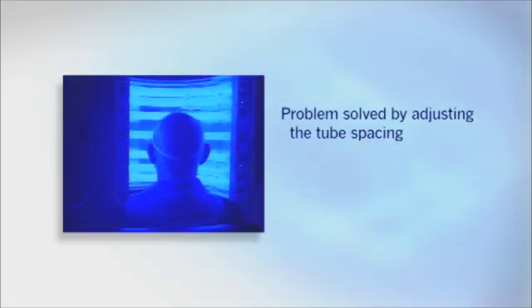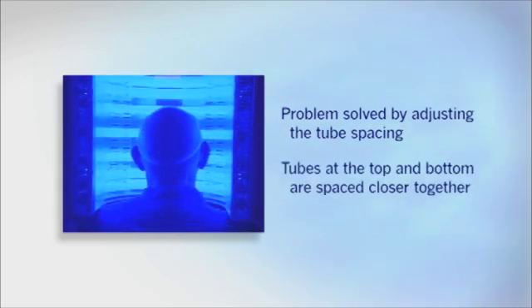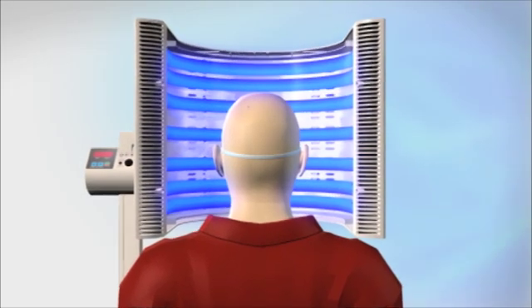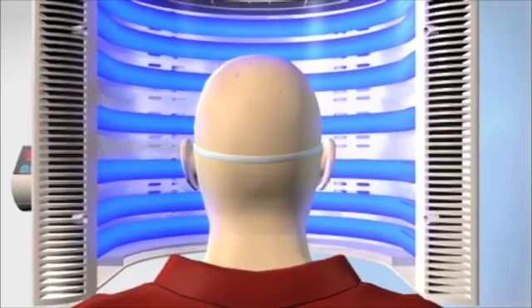While this worked great for lesions near the ears, we also had to address the same phenomenon at the top and bottom of the face. We couldn't simply make the Blue U taller — as we had made the tubes longer for the ears — because that would cause the unit to hit your shoulders, making it impossible to get into. We solved this problem through the spacing of the tubes: the tubes are spaced much closer together at the top and bottom than in the middle, causing more light to be produced there, compensating for the light falloff seen at the edges.